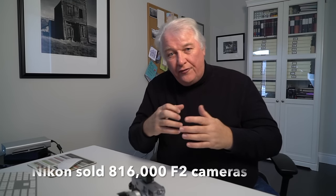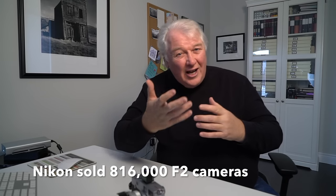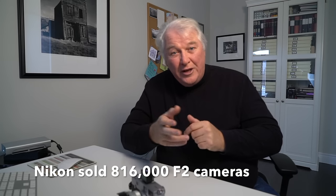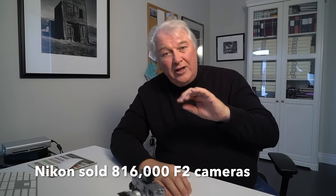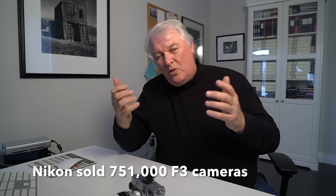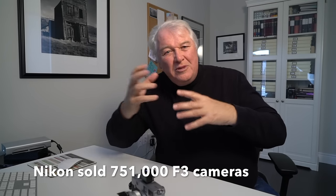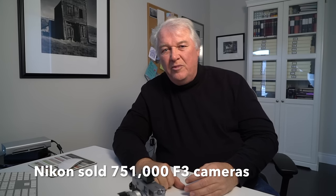The Nikon F was later updated with the Nikon F2 — again over 800,000 cameras sold. I knew photographers who bought the F2 new, so this is around when I started to get interested. The Nikon F3 came out next; it wasn't as popular but was built for a very long time — probably the longest run of any Nikon — selling around 750,000 units. By then, the FM and FE had come out and may have diluted the F3's market.